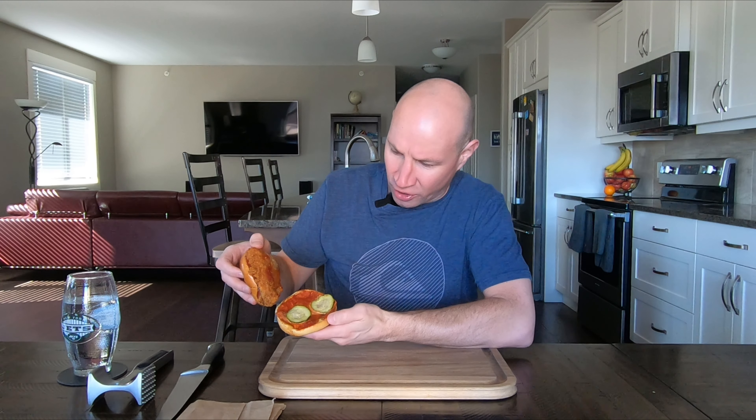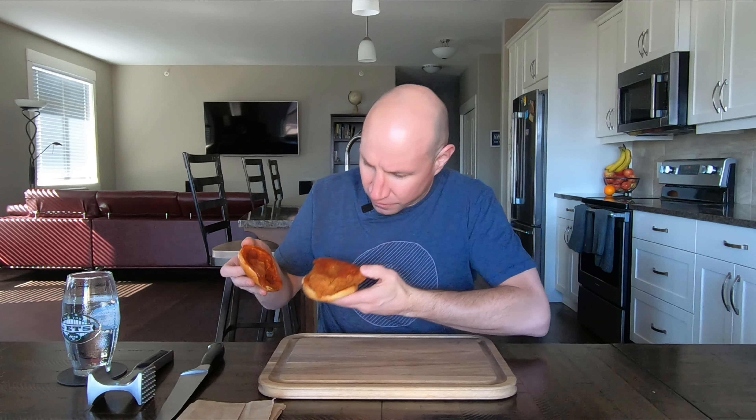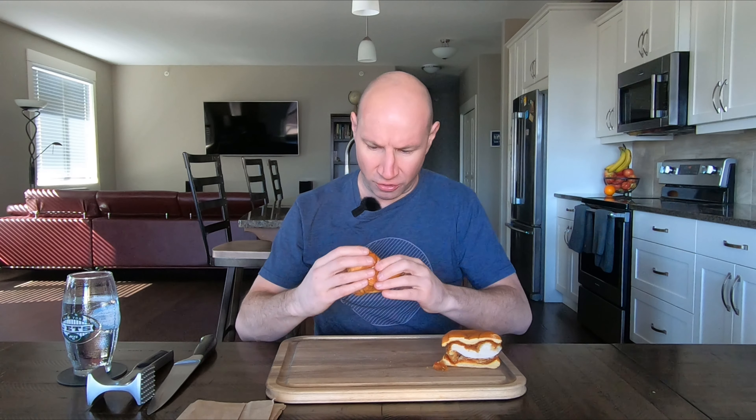Oh, that's a nice dark color on that. Ghost pepper mayo, two pickles — looking good so far. Okay, nice size breast there. Oh, there's some steam coming out of it — nice and fresh. Let's try it out.